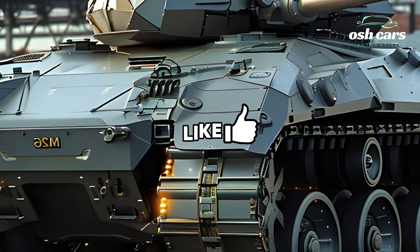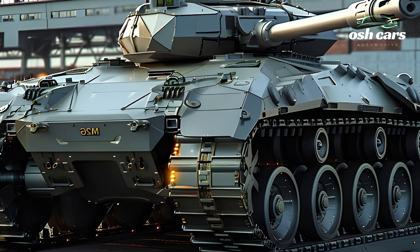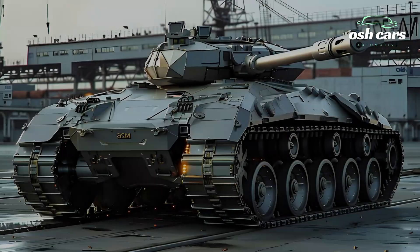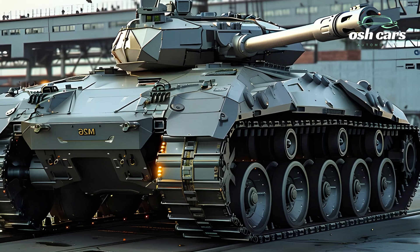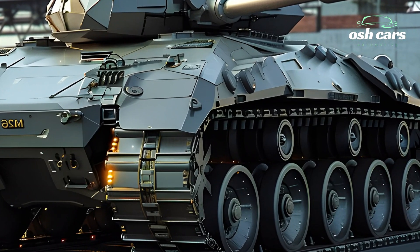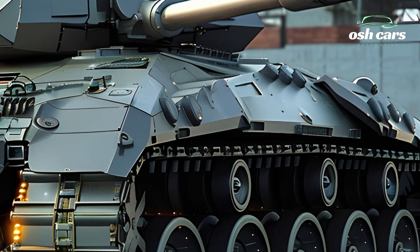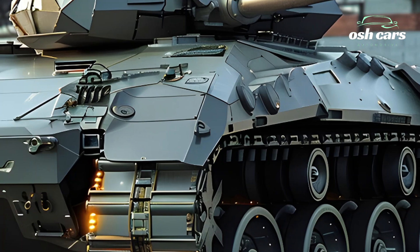Inside, the 2025 M26 Pershing offers a cutting-edge control interface featuring augmented reality displays, real-time data integration, and AI-assisted targeting systems. These tools enhance situational awareness and crew efficiency, enabling seamless coordination in complex combat scenarios.